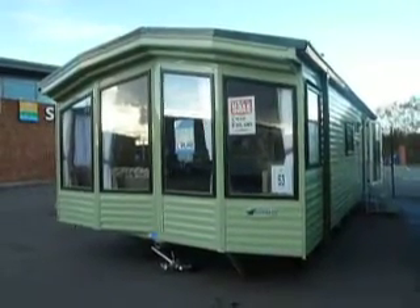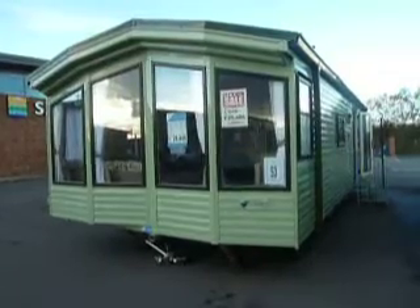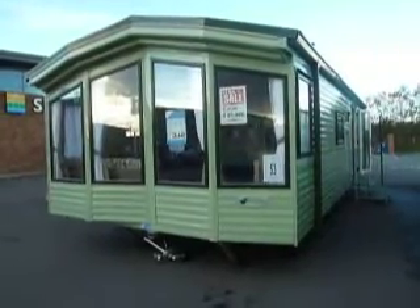Hello, I'm Paul Simpson of Salop Leisure and today I'm going to show you around the 2012 Willoughby Newhampton 30 foot by 12 foot model.